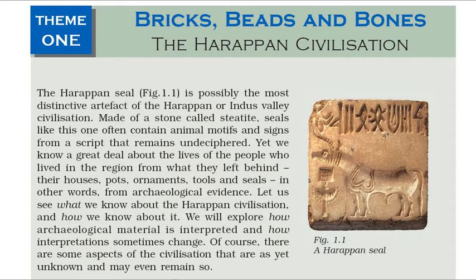The Harappan Seal is possibly the most distinctive artifact of the Harappan or Indus Valley Civilization. Made of a stone called steatite, seals like this one often contain animal motifs and signs from a script that remains undeciphered. Yet we know a great deal about the lives of the people who lived in the region from what they left behind — their houses, pots, ornaments, tools and seals — in other words, from archaeological evidence.